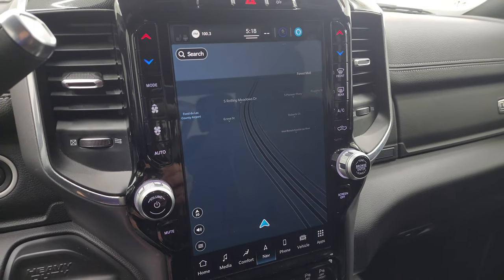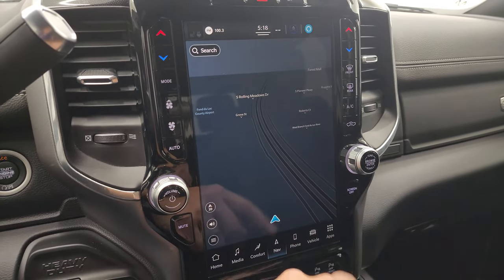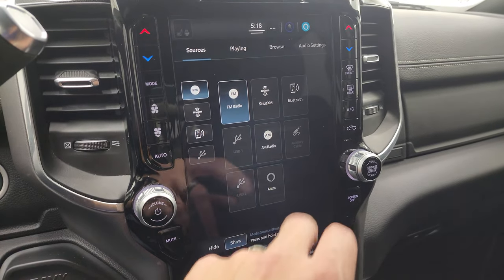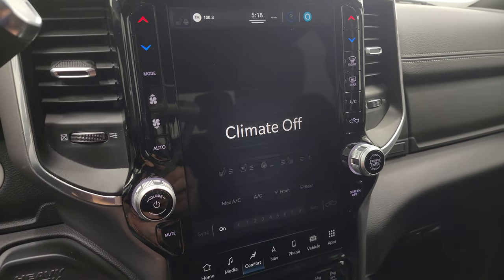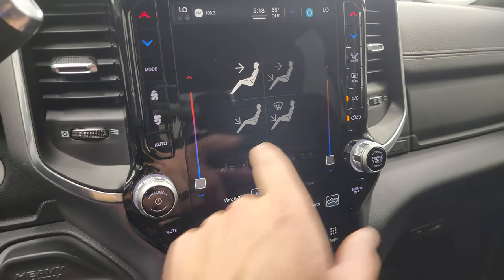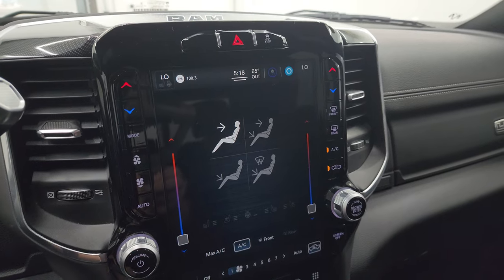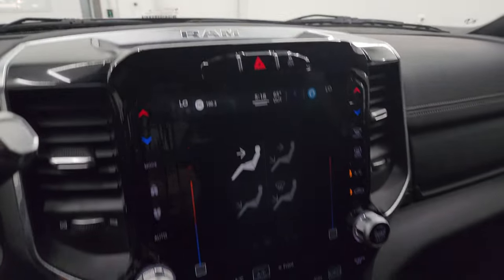This one has the Uconnect 5C 12-inch radio with the factory navigation system — Highway 41 is visible and working nicely. You also get AM, FM, and Sirius XM radio capabilities as well as Bluetooth, AUX, and USB jacks. You have your heated and cooled seat buttons and climate control right here — dual climate controls. You can control everything on the touchscreen or with the tactile buttons on the side of the screen. Stability control. This one also has the Alpine premium sound system.